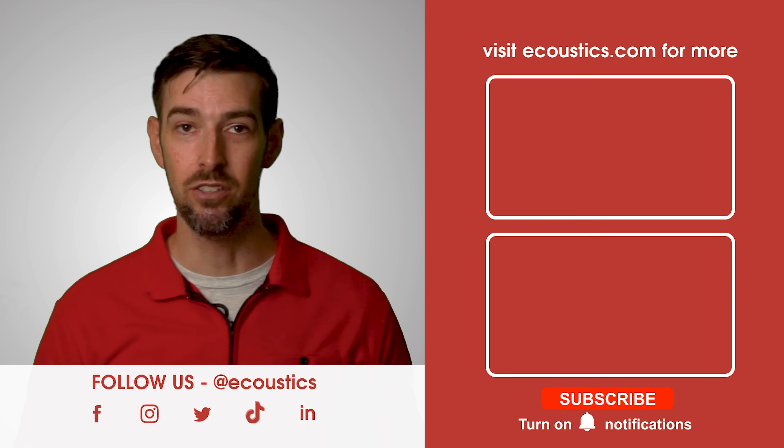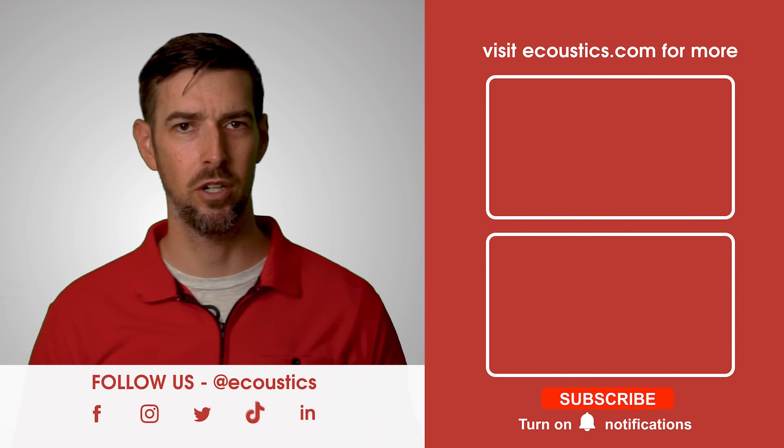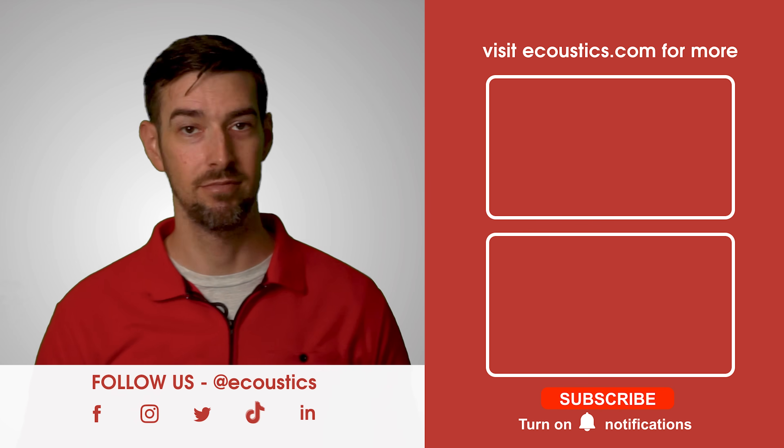To keep up on all things TVs, home theater, home audio, hi-fi, gadgets, wearables, and tech, don't forget to bookmark ecoustics.com. Until next time.